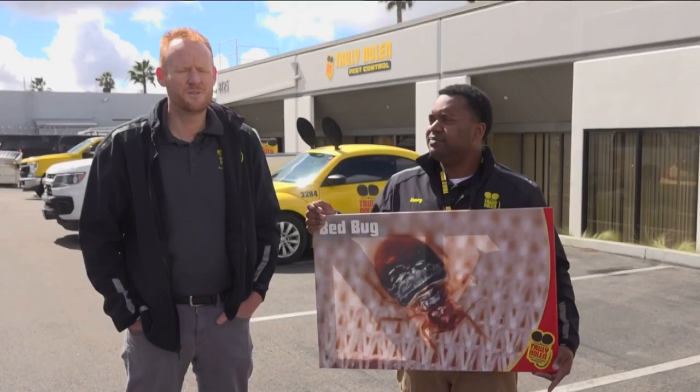Bed bug cases are on the rise across the country, according to the U.S. Environmental Protection Agency. We do see it in hotels a little bit more — we're getting more phone calls. Due to the pandemic, a lot of hotels were shut down, and they may not have kept up with the treatment like they should have.